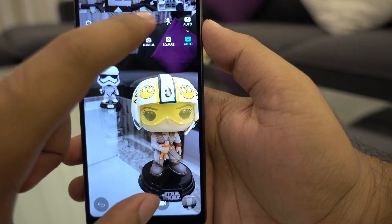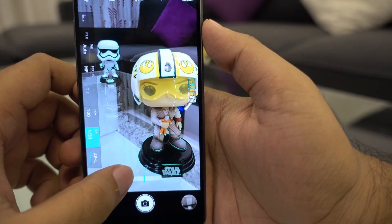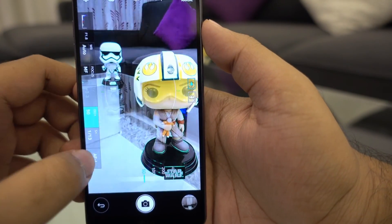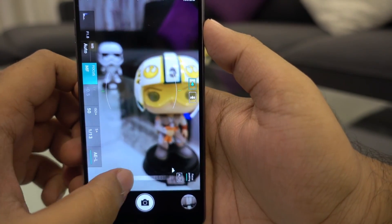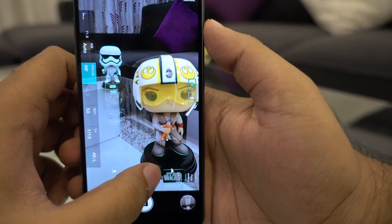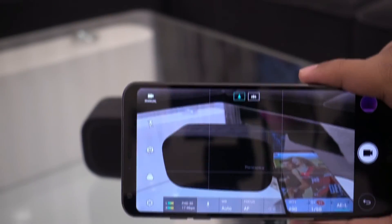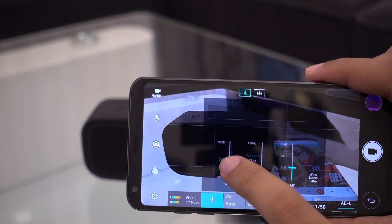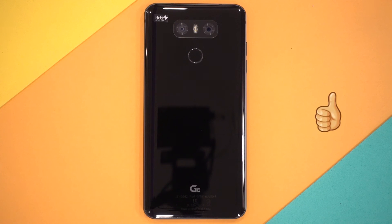The camera software requires a special mention as it is loaded with features. You get full manual mode for both photos and videos, with control over focus, shutter speed, ISO, and white balance. In manual video mode, you also get live monitoring and control of audio levels. Overall, this camera setup is definitely going to please the creative photographer inside you.